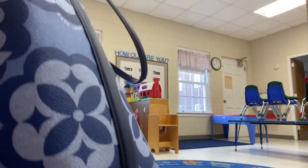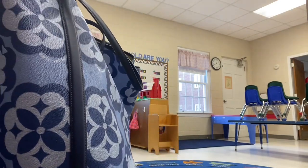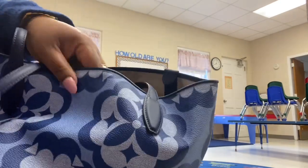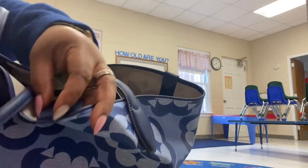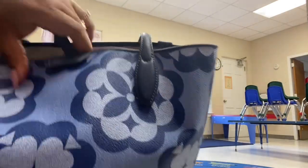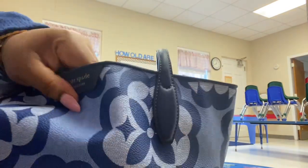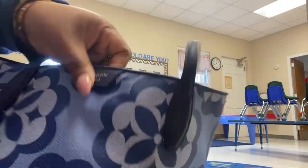I'm going to give it a spin so y'all can see all the way around it. That's what the side looks like. Here's the back — there's no little tab there but the snap is right there. And then here's the other side. Back around the front and here's that leather tab that says Kate Spade New York. There's nothing on the bottom and the other snap part is on the other side of that Kate Spade tab.